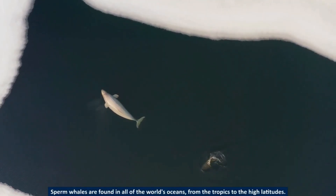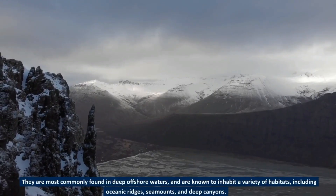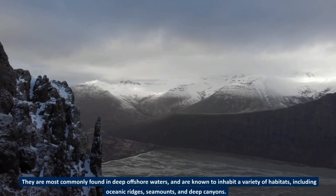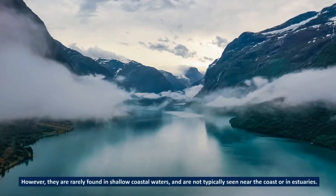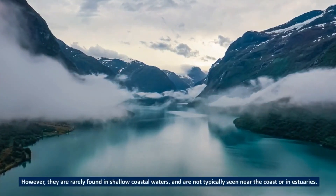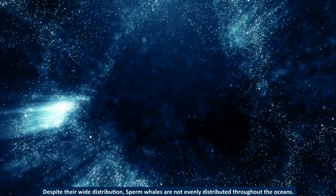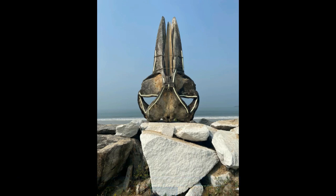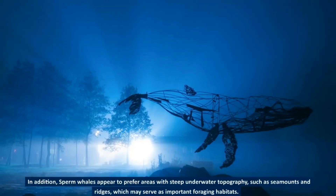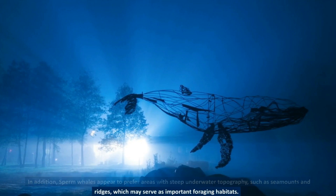Sperm whales are found in all of the world's oceans, from the tropics to the high latitudes. They are most commonly found in deep offshore waters and are known to inhabit a variety of habitats, including oceanic ridges, seamounts, and deep canyons. However, they are rarely found in shallow coastal waters. Despite their wide distribution, sperm whales are not evenly distributed; they are most abundant in areas with high productivity, such as upwelling zones or areas with high concentrations of squid, and appear to prefer areas with steep underwater topography.